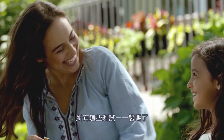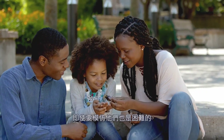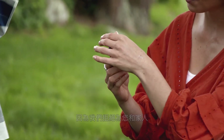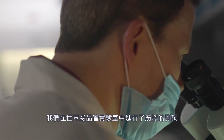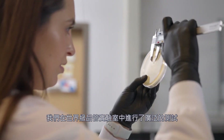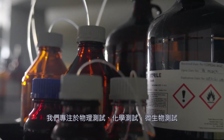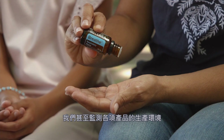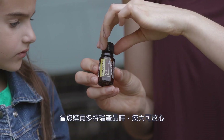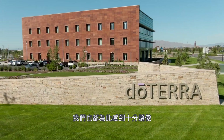We perform all these tests to ensure the doTERRA difference. Many companies out there have completely synthetic products, and keeping up with synthetic mimics on the market is hard work, but we refuse to provide anything less than the best for you and your families. As you can see, we perform extensive testing in our own world-class quality control laboratories. We are focused on physical testing, chemical testing, microbiological testing, and we even monitor the environment in which our products are manufactured. When you buy doTERRA products, you can rest assured that you are getting the best in the industry.